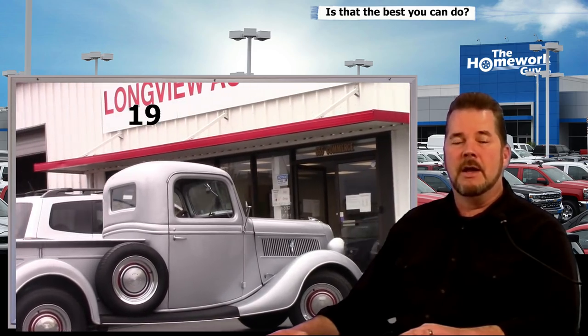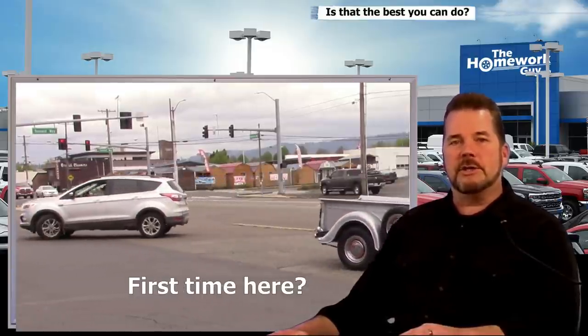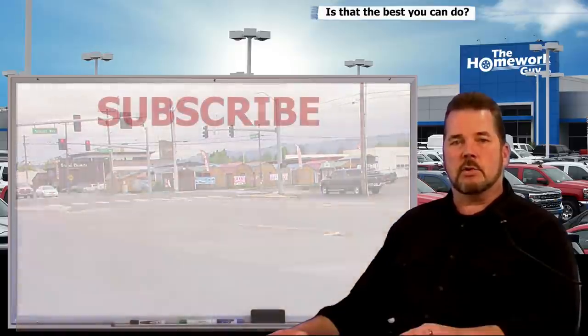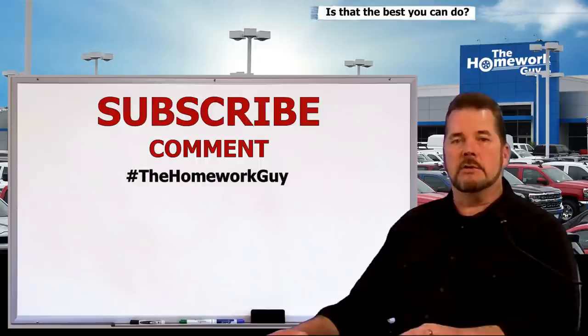Going back two generations, Reuben's grandfather Anil was a car buff, working on what are now collectors' cars and trucks. Anil is no longer with us, but Reuben's father Steve can still be seen driving Anil's favorite truck around town — a 1937 Ford. Reuben is coming on in just a moment. Before we do that, if you're tuning into the Homework Guy channel for the first time, consider subscribing and leaving us a comment below.